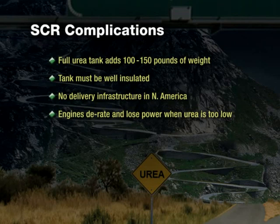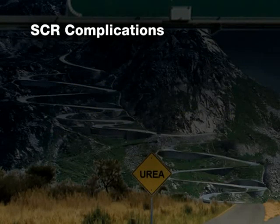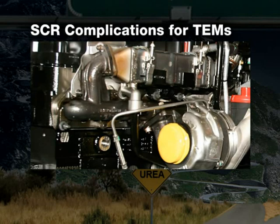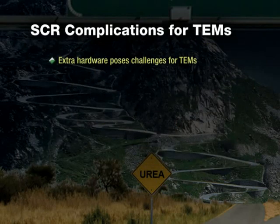With SCR, every vehicle in your fleet will essentially have two fuel tanks. And all this comes back to the vehicle owner — the additional costs, the additional concerns, and the additional inconvenience. Next comes the question from the truck equipment manufacturer and bodybuilder: what do they have to do to engineer their bodies on a chassis that has extra hardware required for an SCR system? The answer is as complex and varied as the packaging and space required for using an SCR solution.